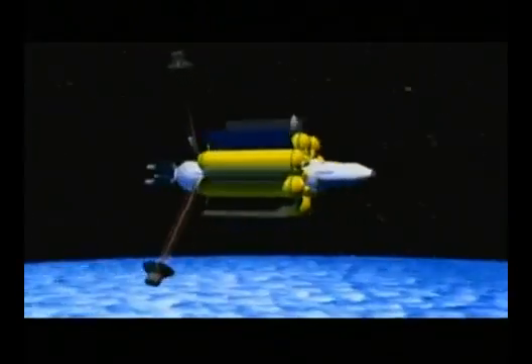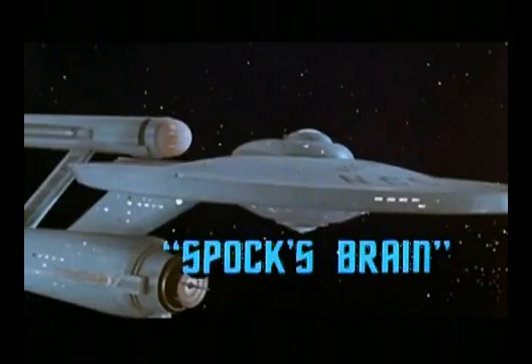Sounds pretty cool. Guess where they got the idea from? I worked on a mission called Deep Space One, which was the first interplanetary mission to use ion propulsion to travel around the solar system. And the first time I ever heard of ion propulsion was in the Star Trek episode, Spock's Brain.